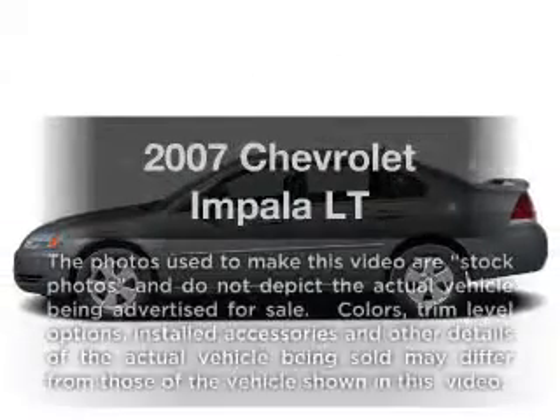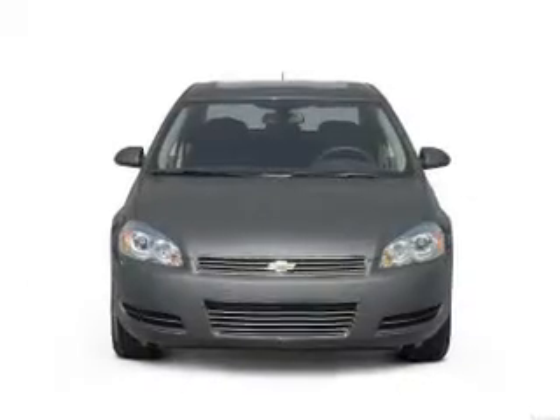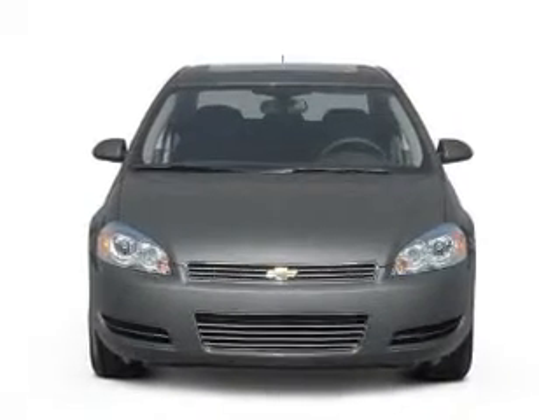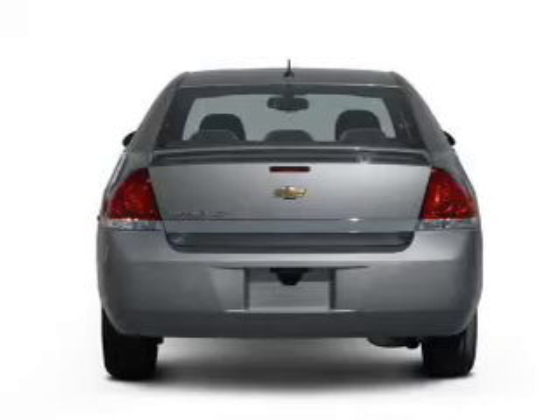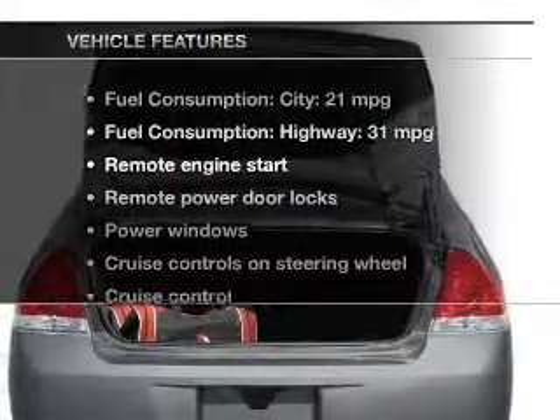Presenting the 2007 Chevrolet Impala — everything you need under one roof with this great vehicle. With a reliable six-cylinder engine, the powertrain includes front-wheel drive driven by an automatic transmission, and with these notable features, you won't want to miss out.